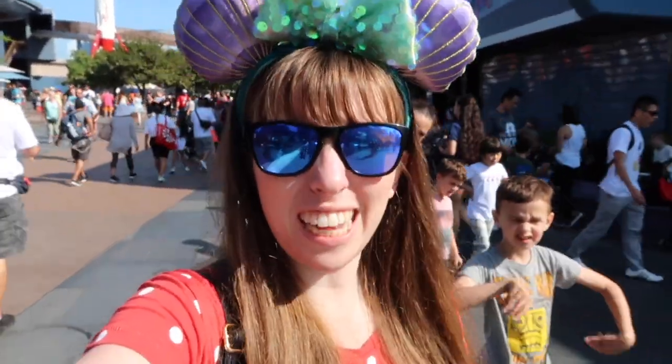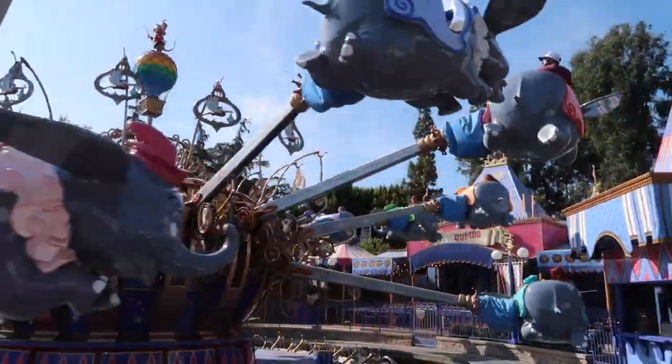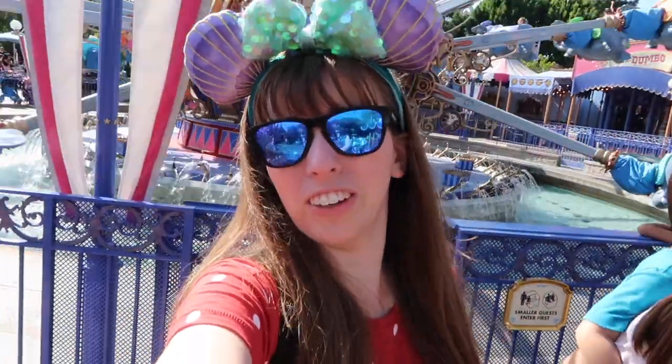Just finished Star Tours — I did a version I've never done before, but I was again not the rebel spy. Seriously Disney, I will buy all the rebel spy merch, just make me the rebel spy once please! Gaffi got to be the rebel spy — why not me? Now we're going to ride Dumbo — it's a classic and it's super cute, and you should ride it no matter how old you are.